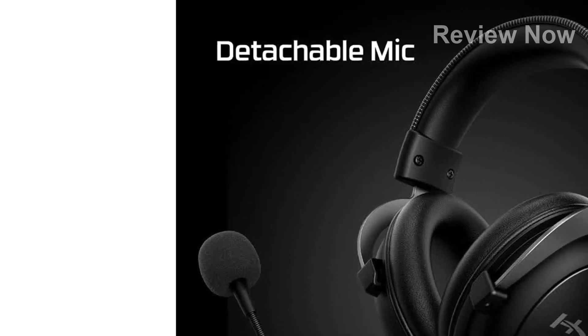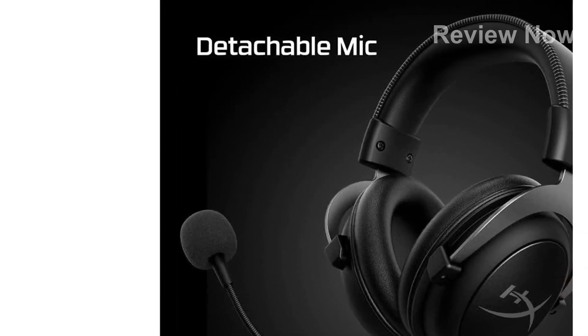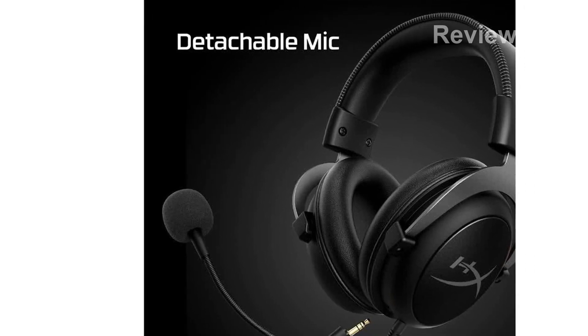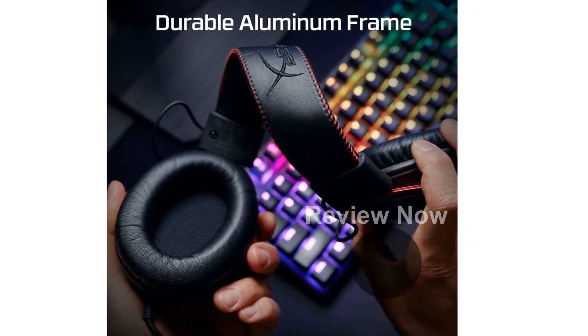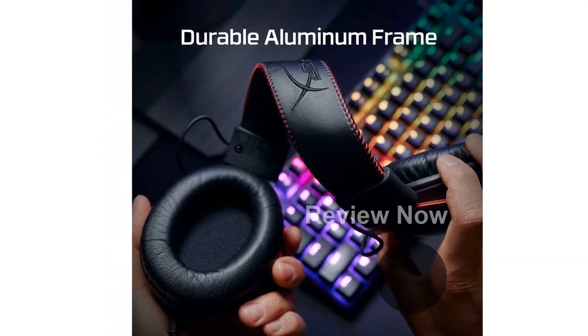Introducing the HyperX Cloud 2 Gaming Headset, your secret weapon for the ultimate gaming experience. With its impressive feature list, this headset is designed to bring your games to life like never before.